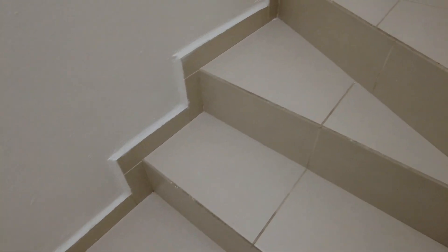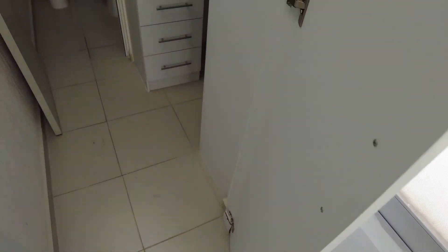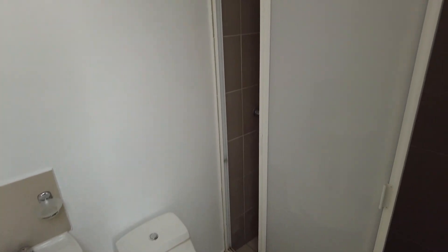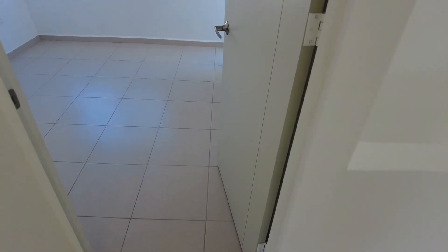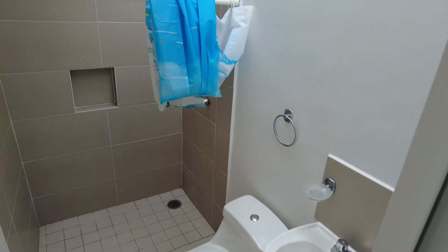There are stairs. There are two rooms on the second floor. A walk-in closet. Another bathroom. And this will be my main bedroom — master bedroom. And another bathroom with a cute curtain.